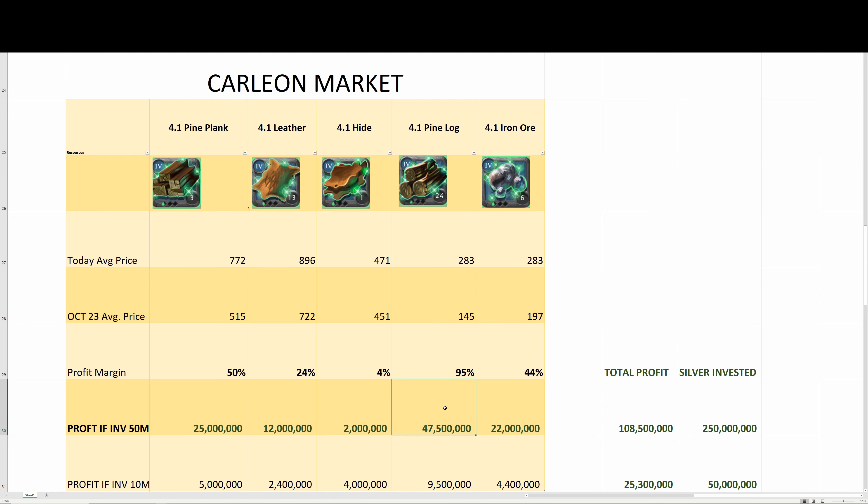Pine logs had the highest profit return. If you invested 50 million, your profit is 47.5 million — that's almost doubling your money, almost but not quite. If you invested 10 million into pine logs, your profit would be 9.5 million.